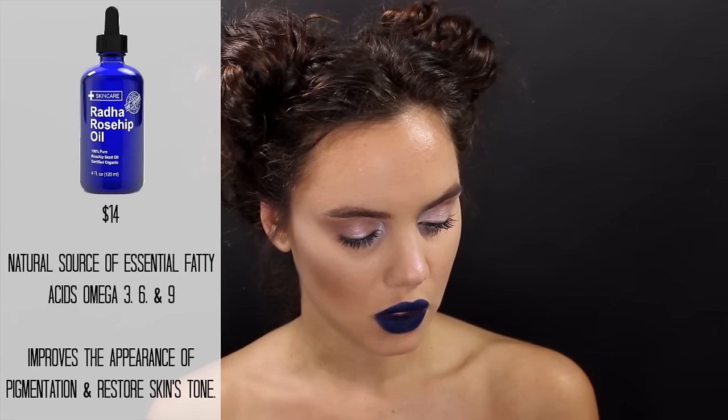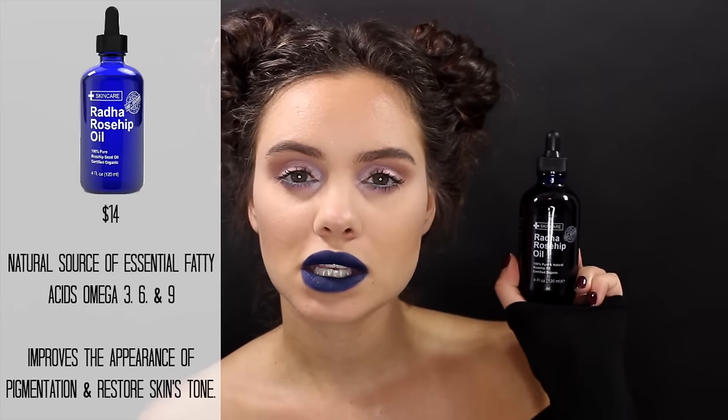Then I go in with another oil — this is the Radha Rosehip Oil. It's 100% pure and natural, certified organic, and also a cruelty-free product. I started using this because I heard it was very effective at reducing acne scars, and it's also a great anti-aging product. I take a couple drops and rub it all over my entire face, even at the under-eye area. I don't have a specific eye cream I use or love, so if you have any recommendations leave those down below. I find this alone offers enough moisture for my under-eye area, so I really don't need anything separate.